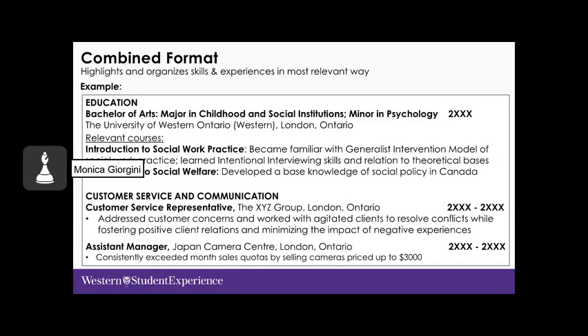In the combined format, you highlight and organize your skills and experience in the most relevant way. Education appears at the top, and work experiences are represented under specific skill headings — for example, 'Customer Service and Communication Skills.' Within each heading, you show the job title, where you worked, the dates on the right, and at least one accomplishment statement bullet from that role.